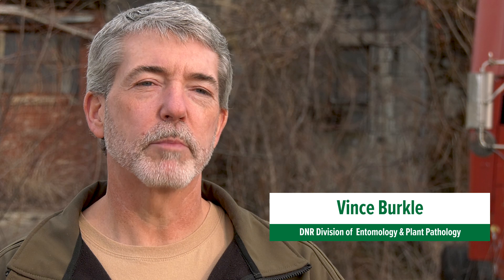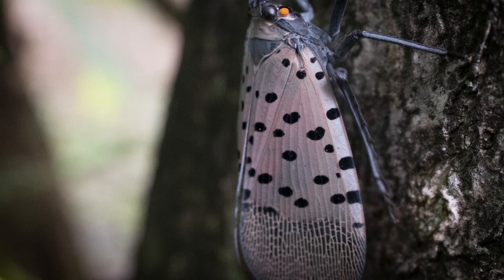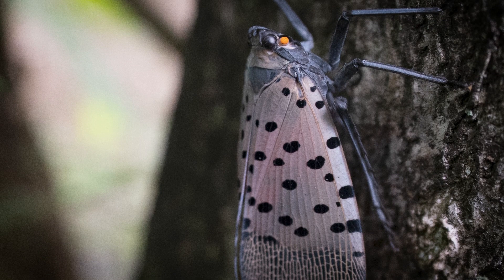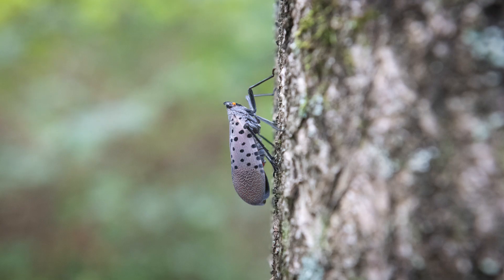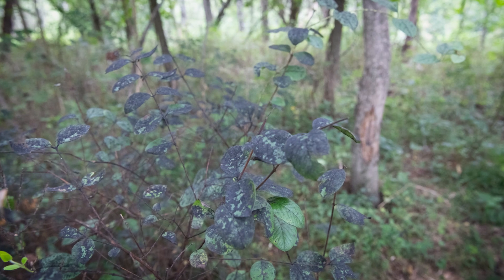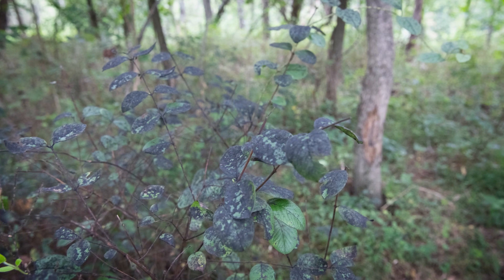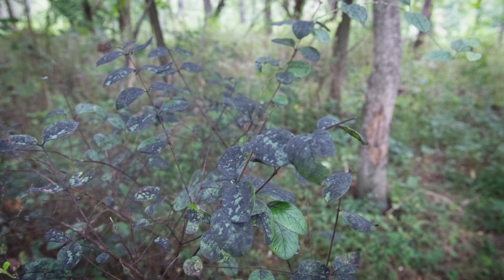Over 70 different kinds of trees and shrubs, so it does have the ability to put stress on those plants and in certain instances can start killing those trees. They insert their mouth parts into the tree and suck the sap out. What they don't utilize they excrete out their backside, and that sugar that comes out actually produces a black sooty mold. This black sooty mold can coat foliage underneath the tree, coat other plants, and affect how they photosynthesize, so there are a lot of detrimental effects that this insect can have.